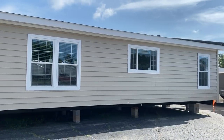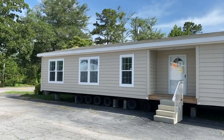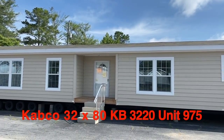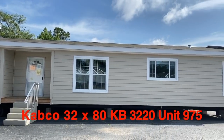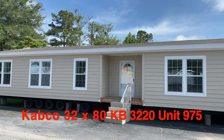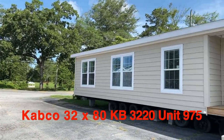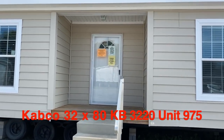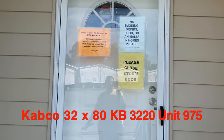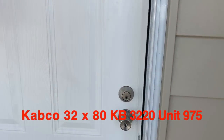Hey family, we're out at Five Star Manufactured Homes in Bowden, Georgia, and today we're going to be touring this fabulous home. It's the Cabco 975 — I may be saying it wrong — but we're going to go in and take a look.